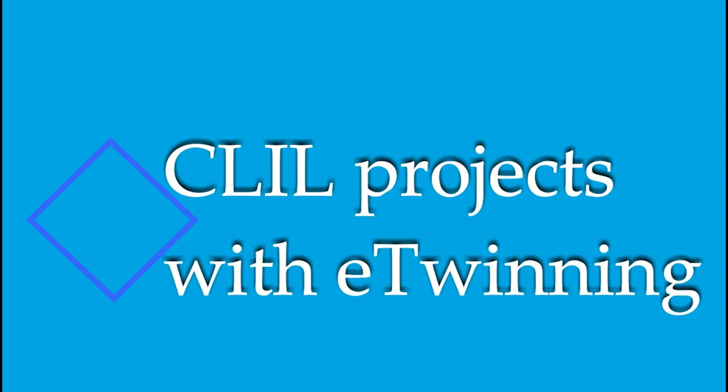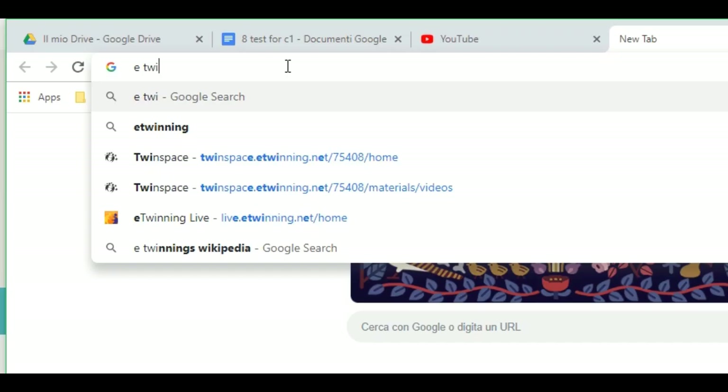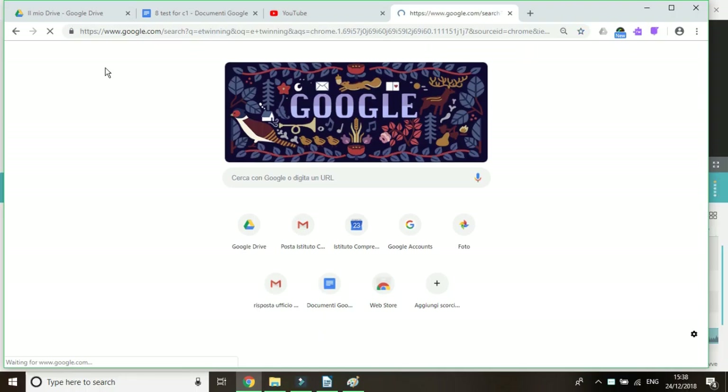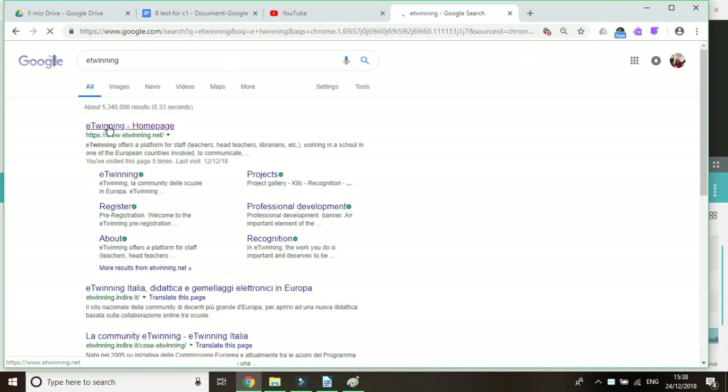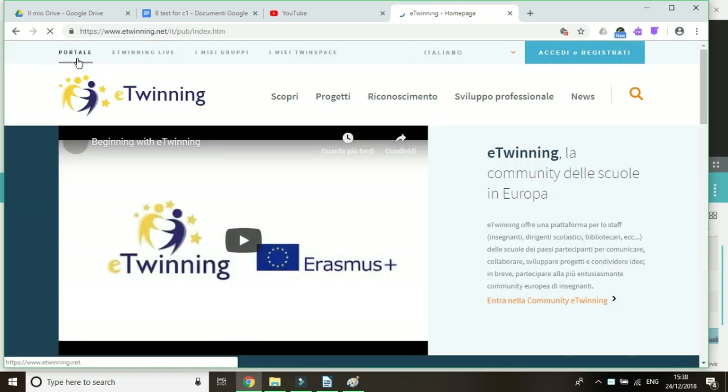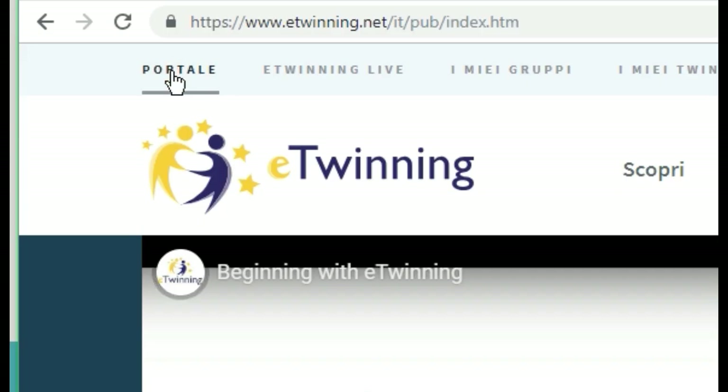We are going to explore the public eTwinning portal and join in a project. I type eTwinning and I get here. On the page, it's a portal — a website or web page providing access or links to other sites. In fact, we can find three levels. Let's start with the first one, the public portal. I see here on the left the word 'portal'.